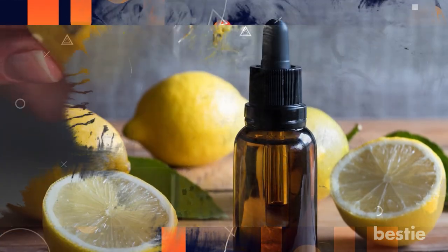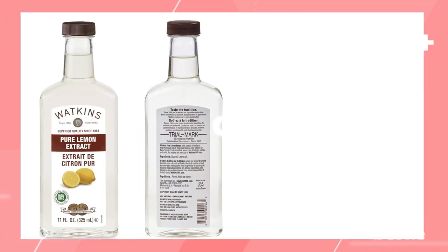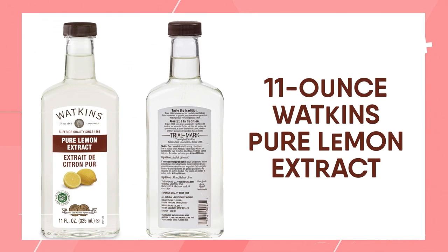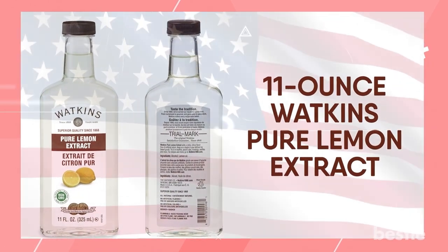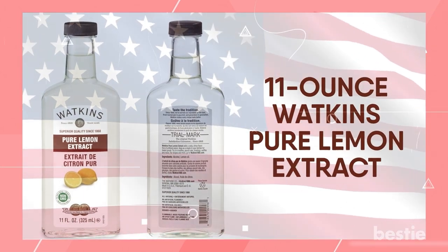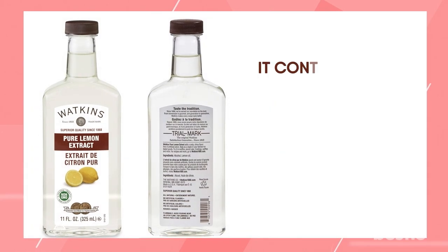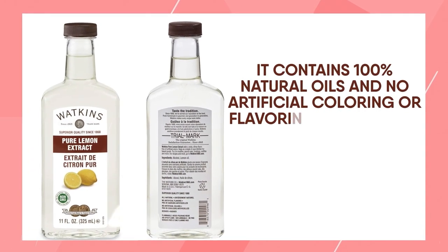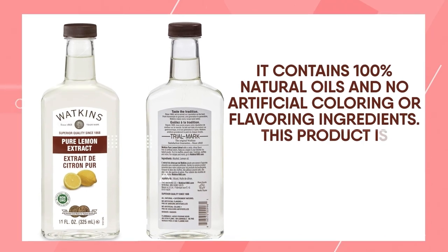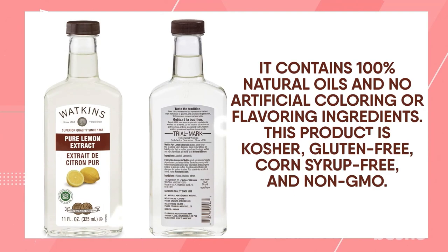Are you looking for an exceptional lemon extract to impart a tart lemon flavor to your dishes? You may check on the 11-ounce Watkins pure lemon extract. This product is created in the United States and is suitable for cooking, flavoring beverages, and other functions as specified by your kitchen needs. It contains 100% natural oils and no artificial coloring or flavoring ingredients. This product is kosher, gluten-free, corn syrup-free, and non-GMO.